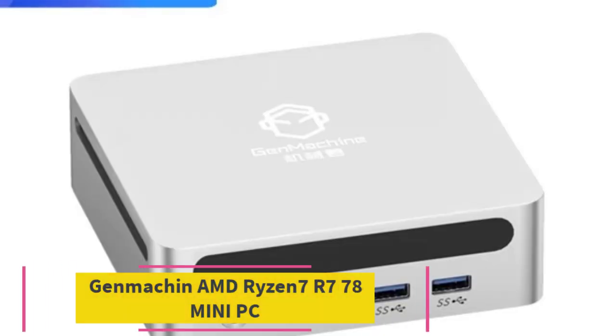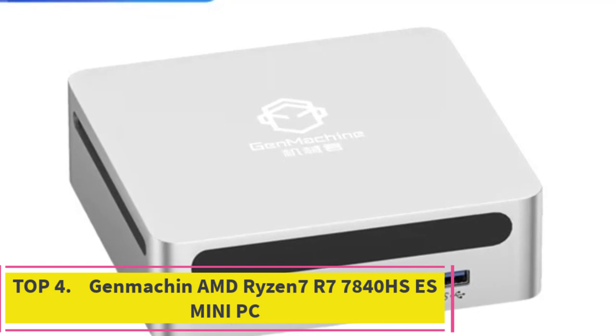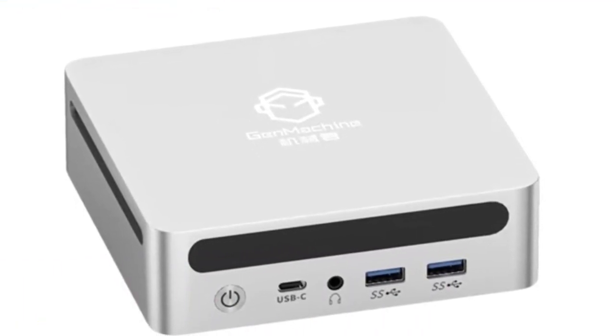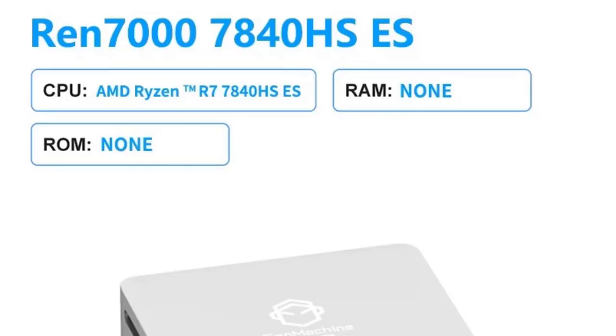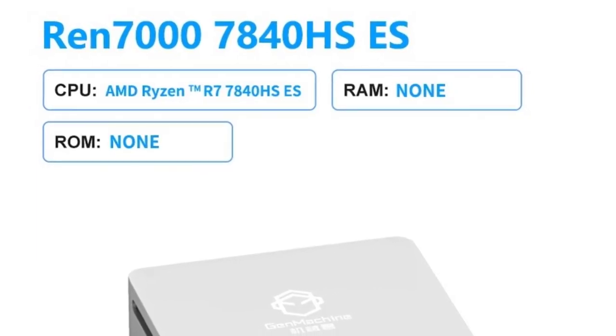Top 4: the GenMachine AMD Ryzen 7 7840HS Mini PC. The GenMachine AMD Ryzen 7 7840HS mini PC is a high-performance desktop solution tailored for gaming and demanding applications. Powered by the AMD Ryzen 7 7840HS processor with 8 cores and 16 threads, it offers robust computing power and smooth multitasking capabilities.